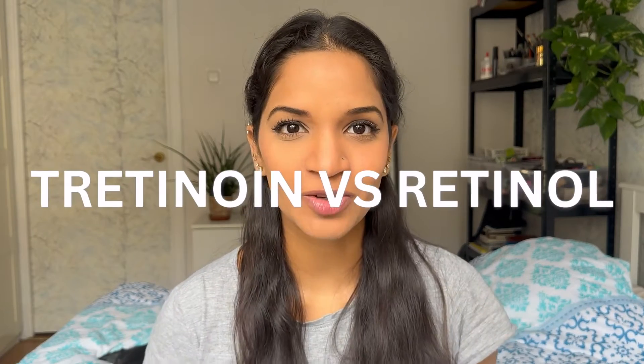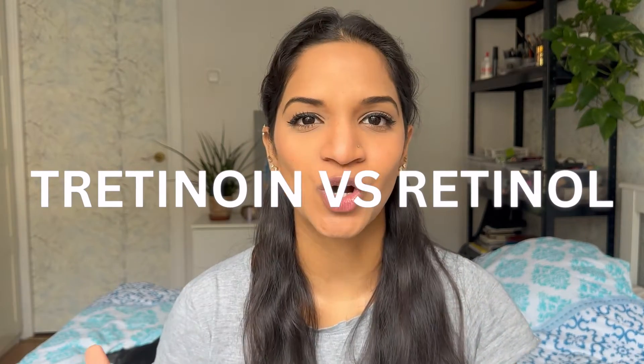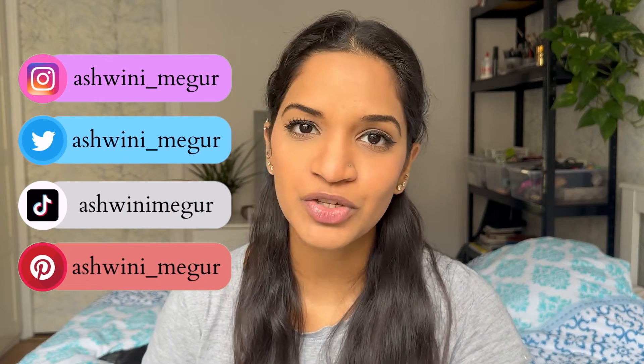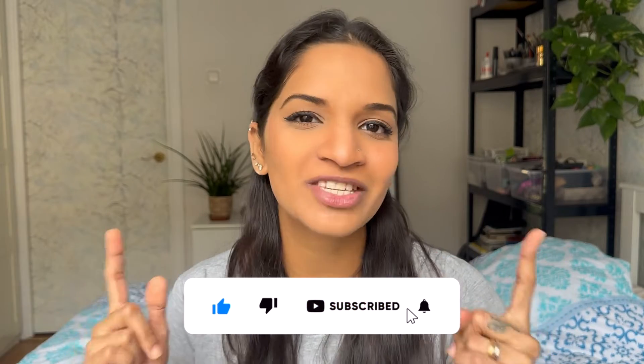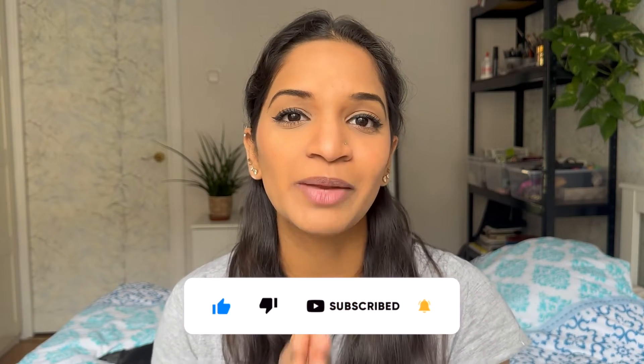Today's topic is going to be about tretinoin versus retinol. For those of you who are new to my channel, my name is Ashwini Priyadarshini Meghur, also known as Avi, and I'm a PhD student in the field of biology. I make skincare related videos, so please click the like button and subscribe to my channel to be updated whenever I come up with a new video.